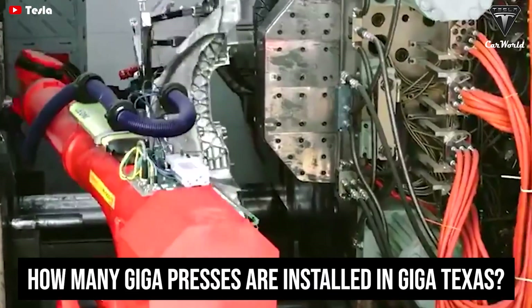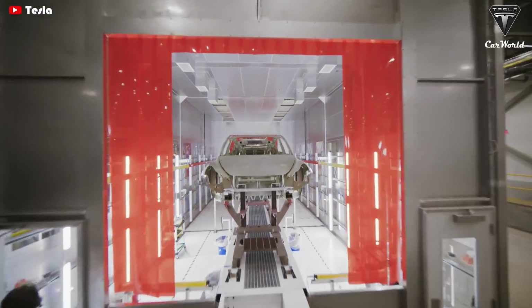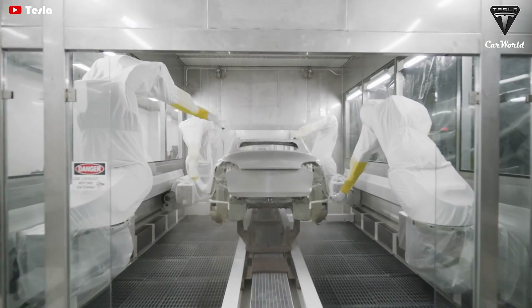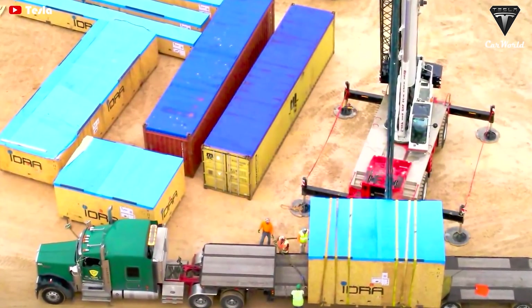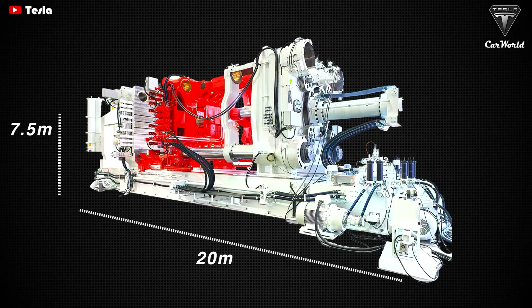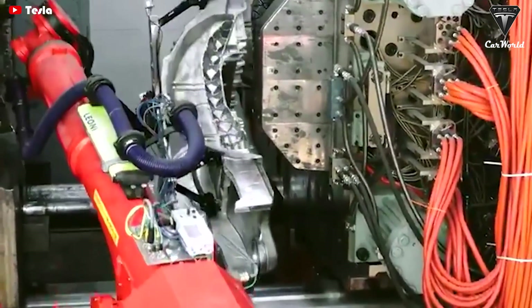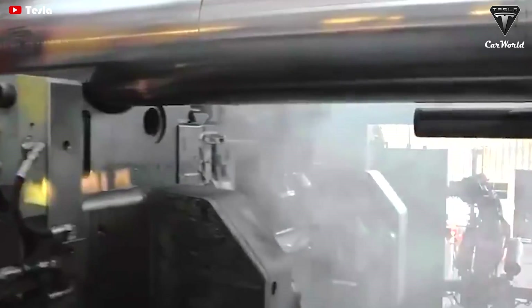How many Gigapresses are going to be installed in Giga Texas? The Texas Gigafactory could now have four giant die-casting machines specifically for manufacturing Tesla EVs. However, these die-casting machines could potentially be of a different size. The 6,000-ton Gigapress is used to produce Model Y, meanwhile the larger one, the 8,000-ton Gigapress, is expected to be used for the rear part casting of another Tesla vehicle, the coveted Cybertruck.